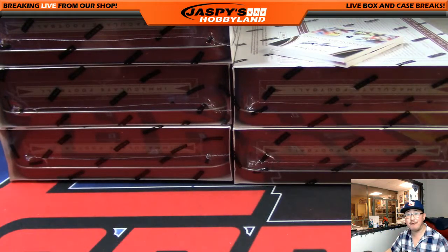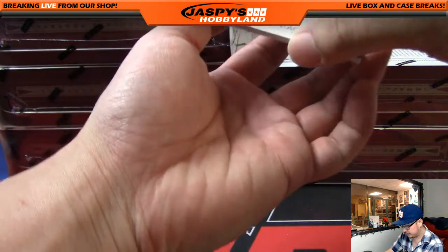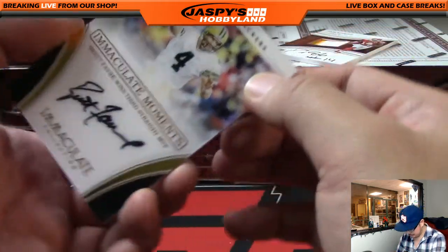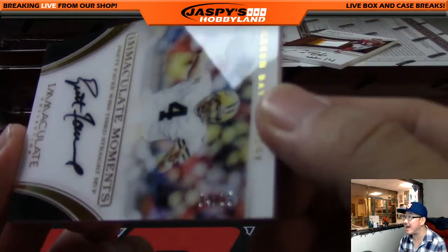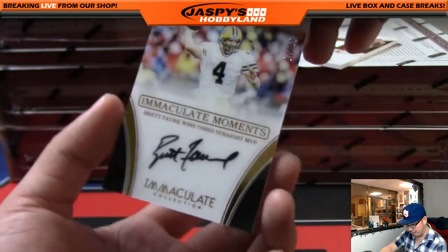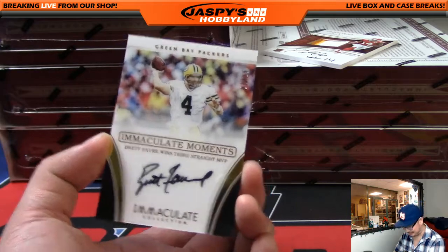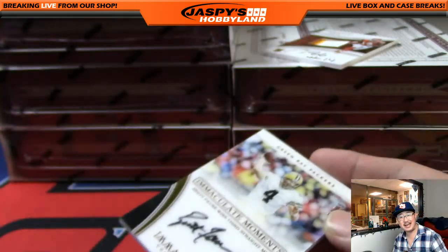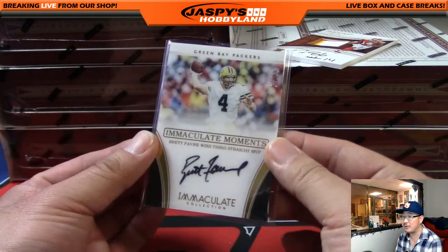Wow, we have Brett Favre coming up. Immaculate Moments, Brett Favre. Wow — is that a jersey number? Number 4 out of 15. Look at that — 4 out of 15 for number 4, Brett Favre. On card auto, Immaculate Moments. Number 4 is Tim Langston. What an immaculate moment for Tim Langston at number 4.